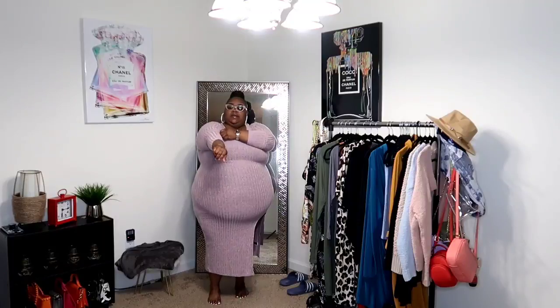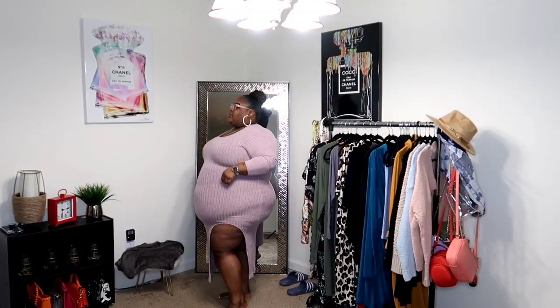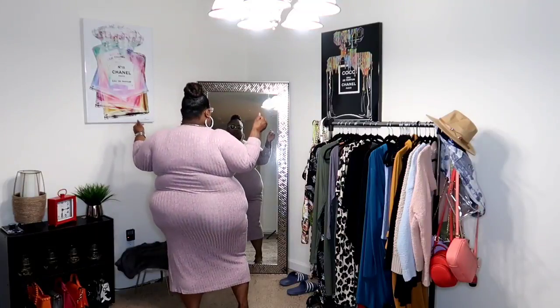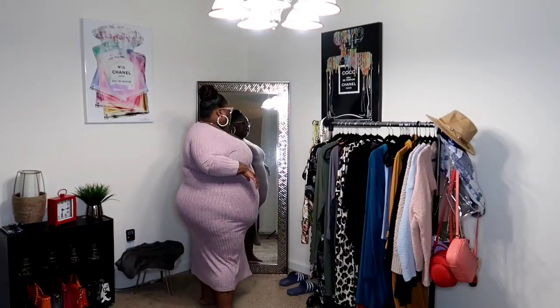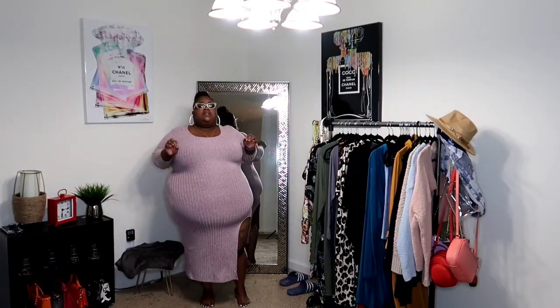I wear a watch every day and usually a bracelet, so I like to roll up the sleeve so you can see them. Let me give y'all a full 360. I absolutely love the thigh out on this dress — it's a different cut where the thigh is just out, not a normal split. The back is really simple with clean vertical lines. This is a really cute dress.